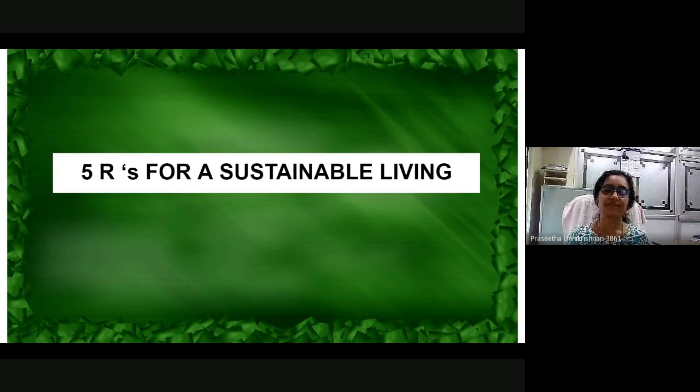Hello friends. Do you know what the 5 R's are? Do you know what is meant by sustainable living? In this video, we are going to share about the 5 R's for sustainable living.